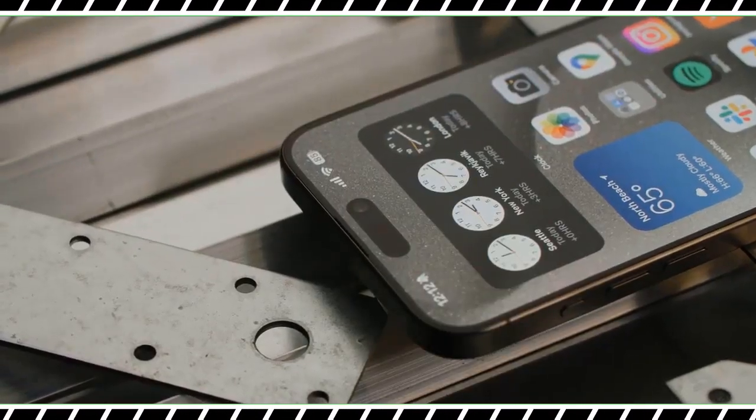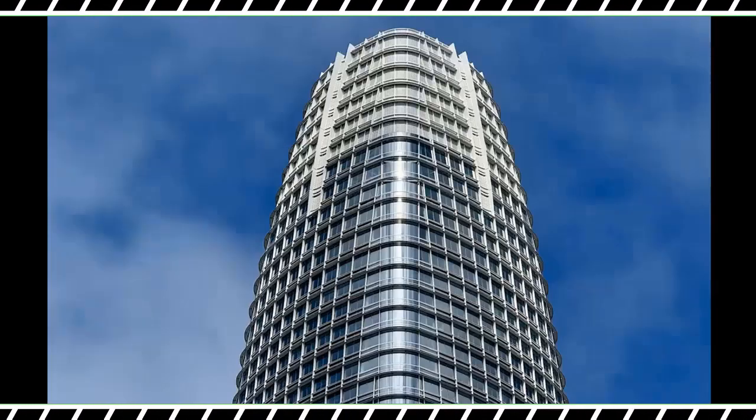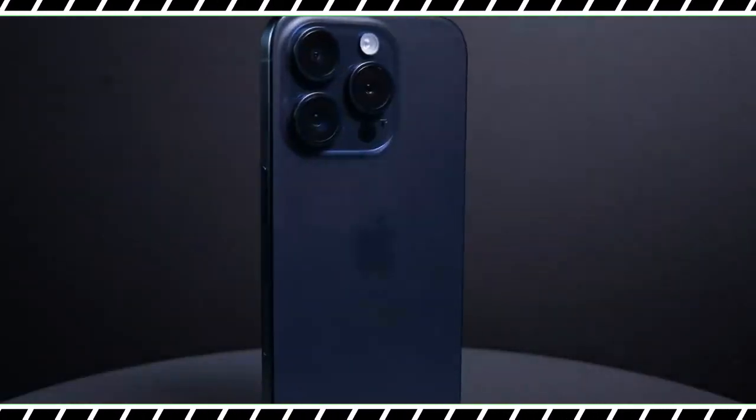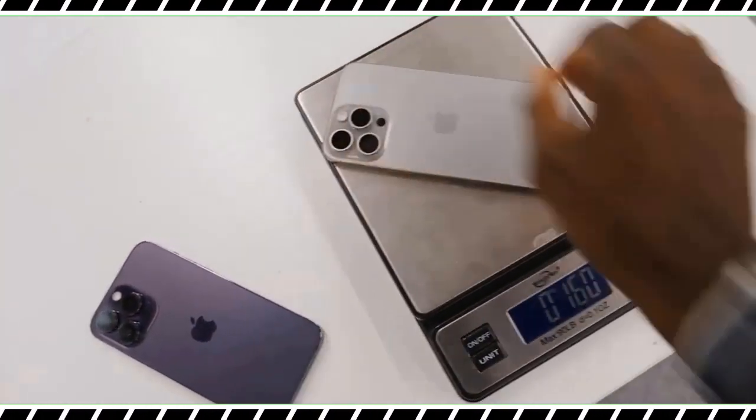You also get the world's first 3-nanometer processor in the A17 Pro, which delivers console-like graphics, and there's finally a bigger 5x telephoto zoom to get closer to your subjects and close the gap with the Samsung Galaxy S23 Ultra.